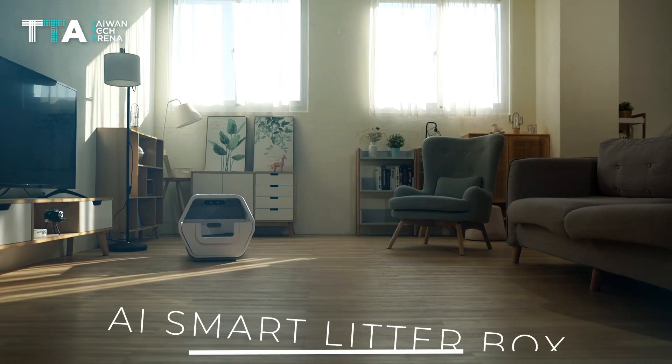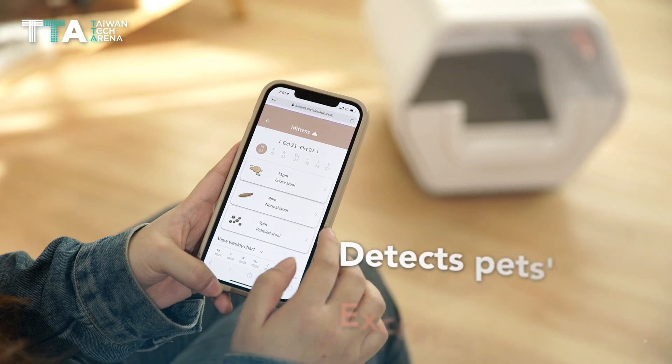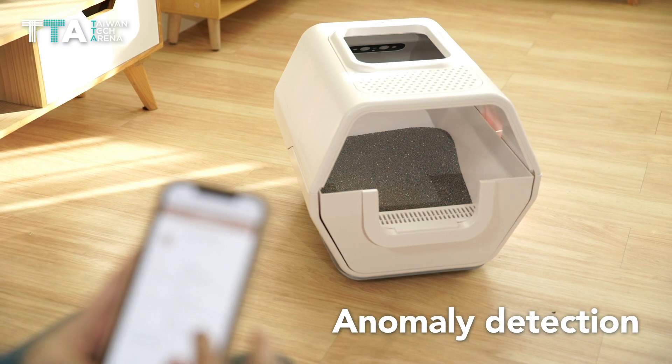Lulupet is a system that consists of an AI smart litter box and an app that detects users' pets' excretory behavior. It utilizes anomaly detection for symptom diagnosis.